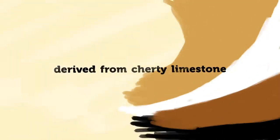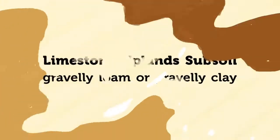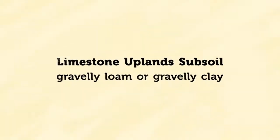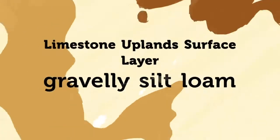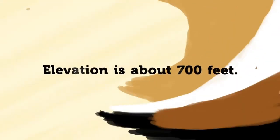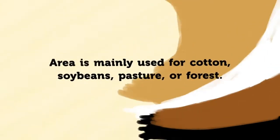Most of the soils of the uplands are derived from cherty limestone. Bodine and Fullerton soils are extensive in many of these landscapes. They typically have gravelly loam and gravelly clay subsoils and gravelly silt loam surface layers. Elevation is about 700 feet and topography ranges from level to very steep. Cotton and soybeans are major row crops, and much of the area is used for pasture or forest.